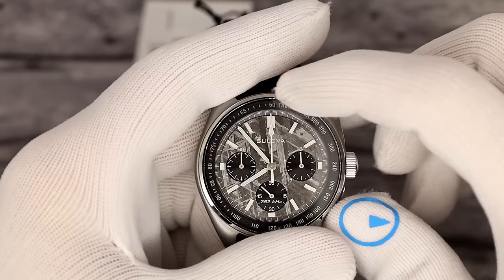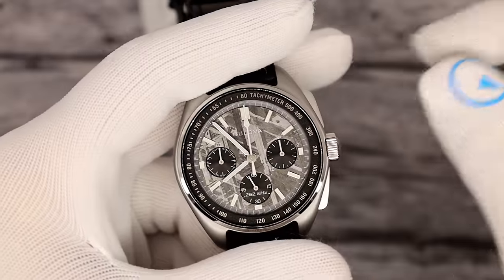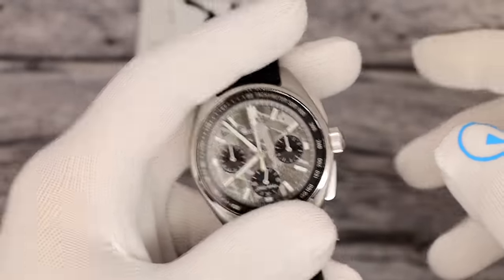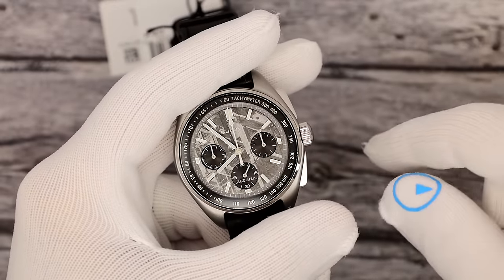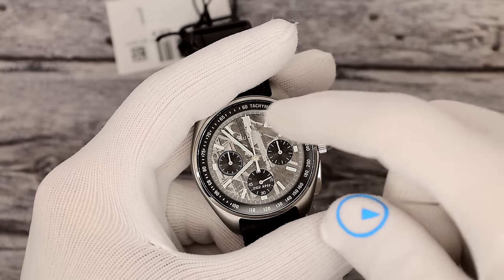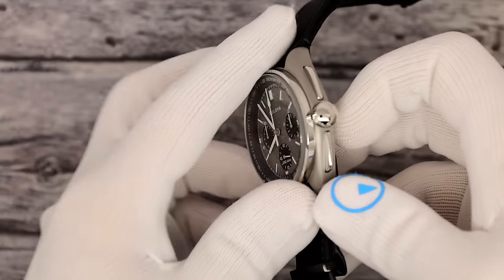Around the perimeter you do have the tachymeter. I've done videos on this — I'm fairly convinced that nobody uses it, but it looks nice. Maybe more accurate would be a telemeter; a lot of people have asked me for telemeters. Telemeters are what you use when you see lightning then hear thunder — it tells you how far away the storm is. But for a space watch, a telemeter probably doesn't make much sense. A tachymeter does, measuring how often something happens in a certain period of time.